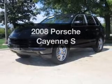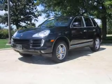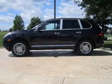Check out this 2008 Porsche Cayenne. If you're looking for an automobile with great attributes, look no further.